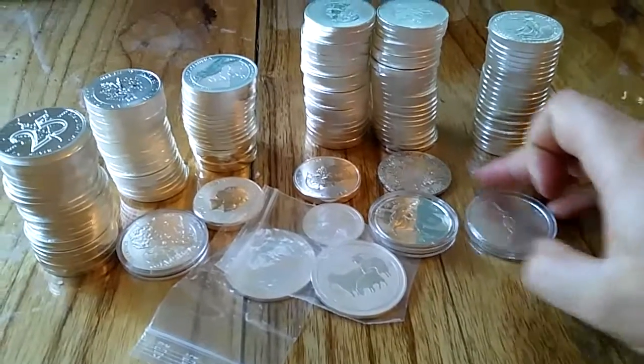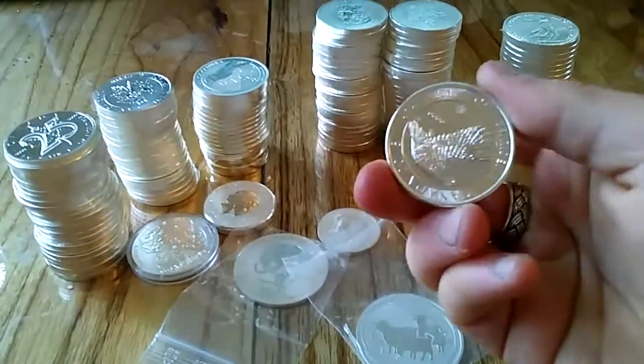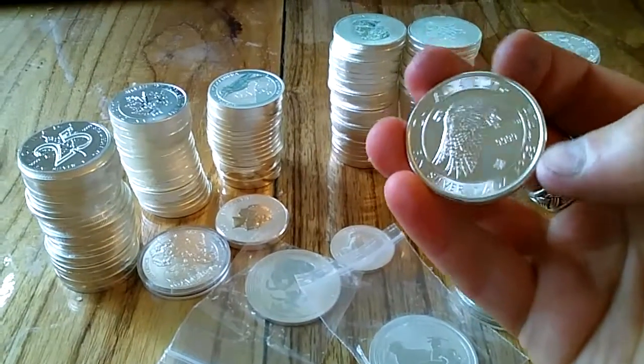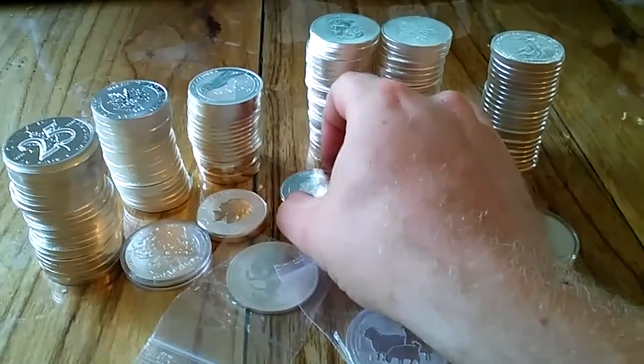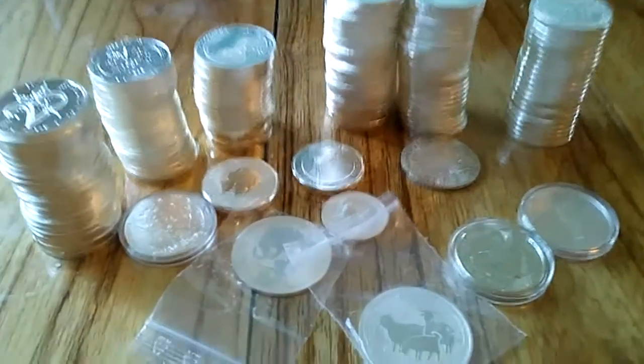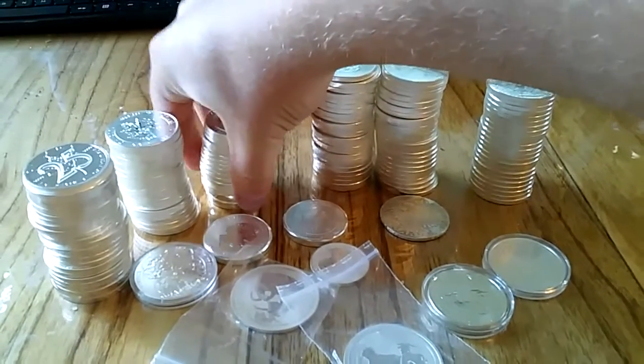I've also got some really nice coins. These ones are particularly nice — I like the one and a half ounce coins. As you can see I've just stuck with coins; I haven't gone with bars just yet. I'm keeping my eye out for good deals on any bars that might be out there, but at the moment it's just the coins.